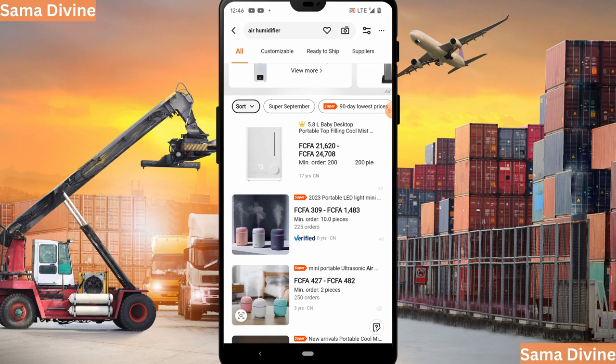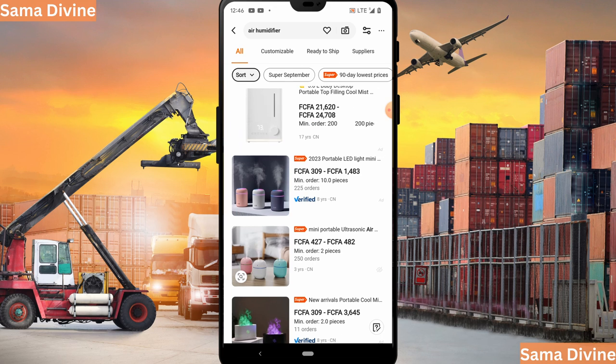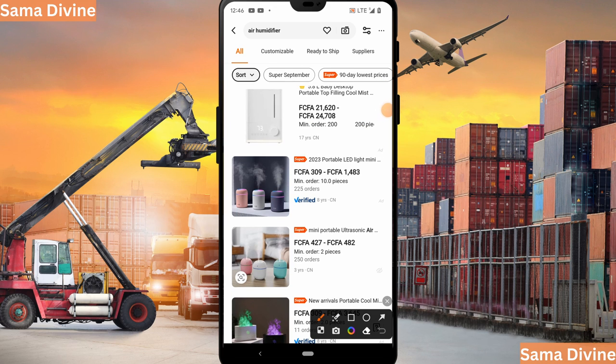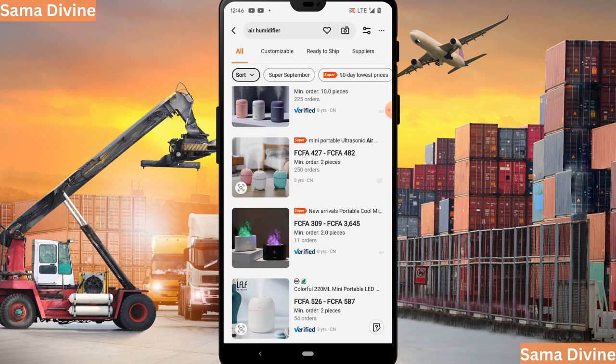After finding the product you are interested in, you can refine your search using various filters to identify the best supplier. Some factors to consider when evaluating a supplier include their years of experience on the platform and whether they are verified. Look for the verified badge on their profile, which indicates that Alibaba has confirmed their legitimacy. You want to go for suppliers who have been above half a decade on this platform — for example, this supplier has been on the platform for eight years.